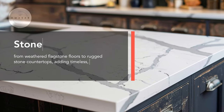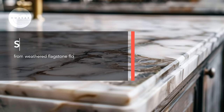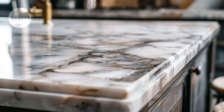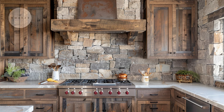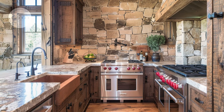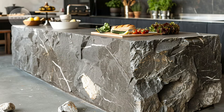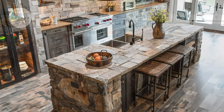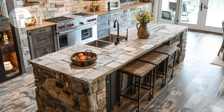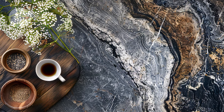Marvel at the earthy elegance of a marble countertop with subtle veining, adding a touch of luxury to the rustic kitchen. The textural contrast of a rough stone backsplash against smooth wood cabinetry creates a visually striking interplay of textures. The functional durability of a stone-clad kitchen island is ideal for food preparation and enduring the rigors of daily use. The natural beauty of a granite countertop, with its organic patterns and variations, is inspired by the ruggedness of nature.